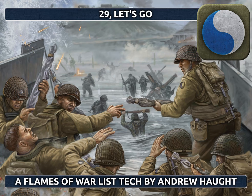Hello, I'm Andrew Hott from Battlefront, and today I'd like to talk to you about one of my favorite companies in the new American D-Day books, which are the Assault Companies.